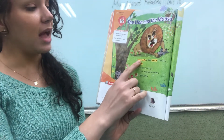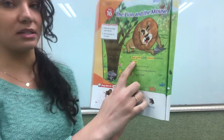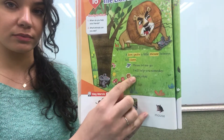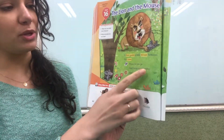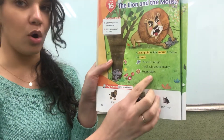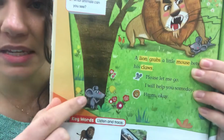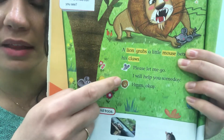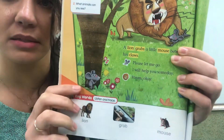A lion grabs a little mouse between his claws. Oh no! Please let me go. I will help you someday. Hmm, okay. Do you see the little mouse? Do you see the mouse next to these words and the lion next to these words? It means the mouse is saying this and the lion is saying this.